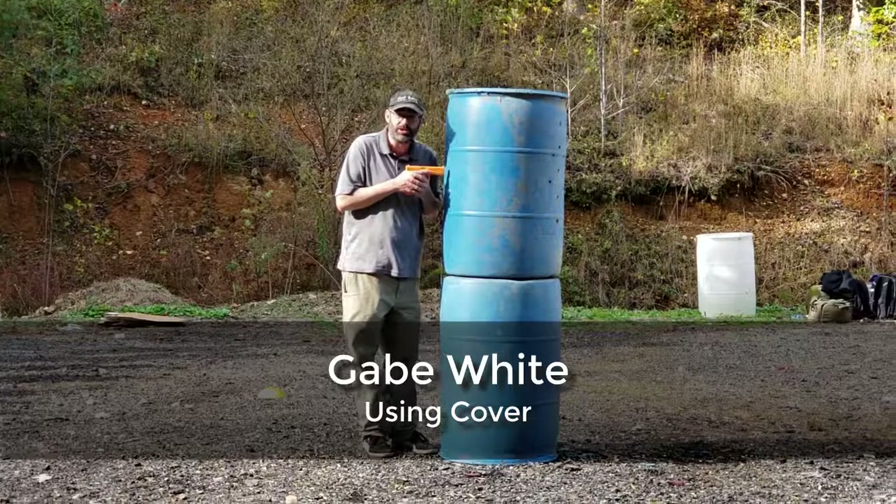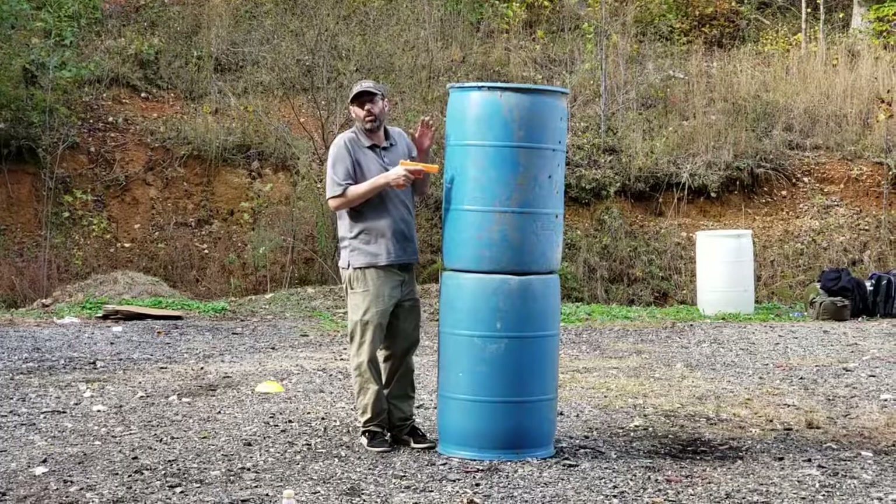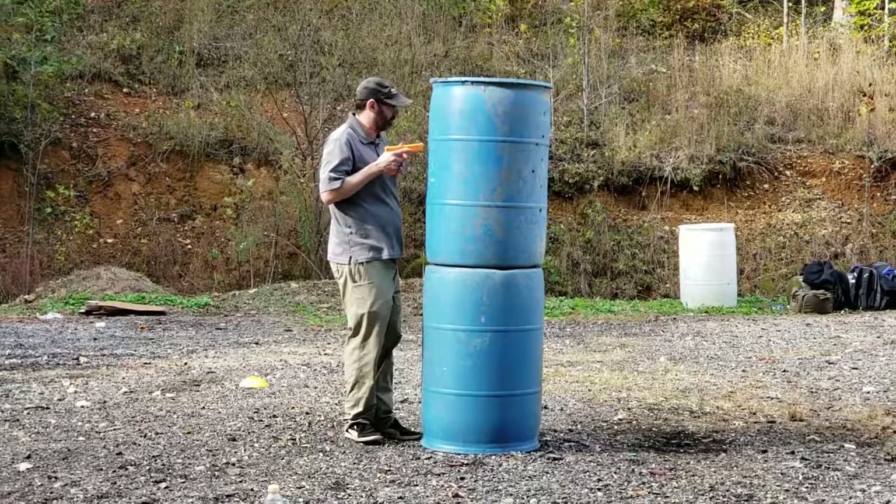The closer I am to the cover, the bigger it is relative to me and the more it shields me. Also, the more it jams me up for moving around behind it, but more importantly, blocks my vision of the downrange area. Right now, I can see not a whole lot past the cover.